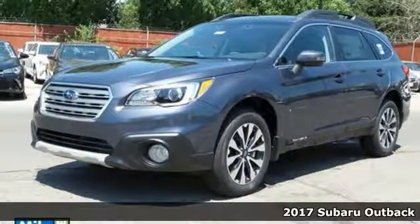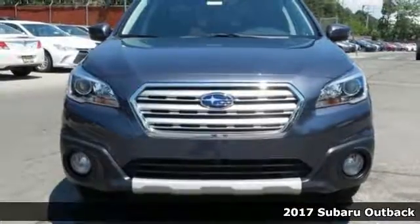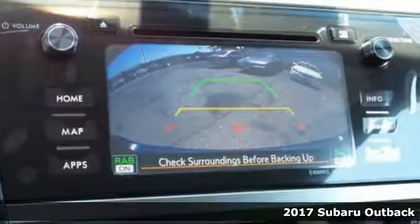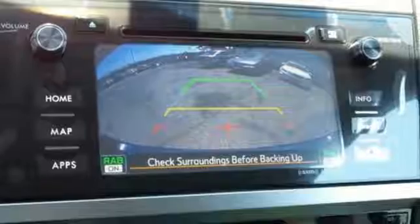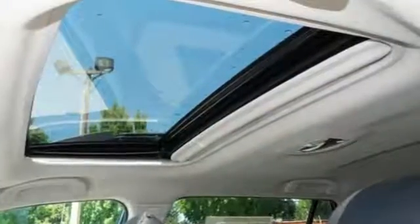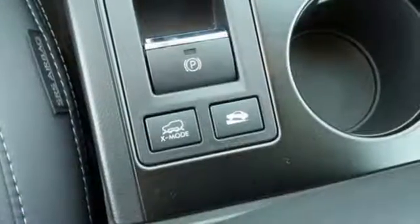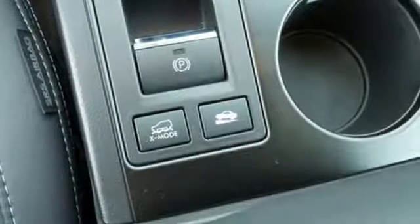Here's a 2017 Subaru Outback. It's meant to go where other crossovers can't, with the ability of symmetrical all-wheel drive and the added control of VEX mode optimizing the all-wheel drive performance, while vehicle dynamics control and traction control keep you safe over exciting terrain.